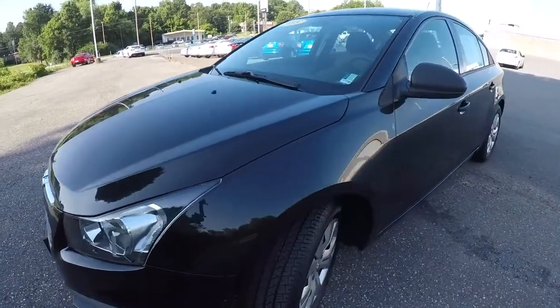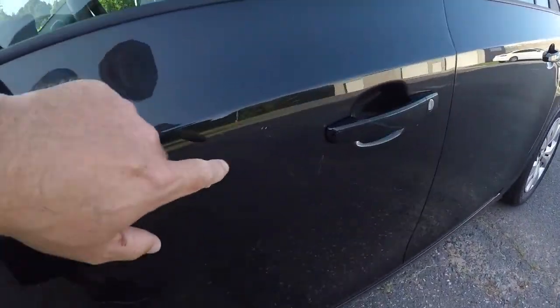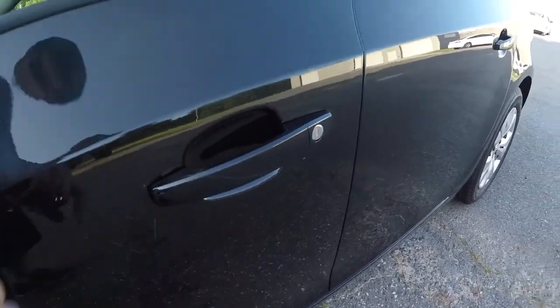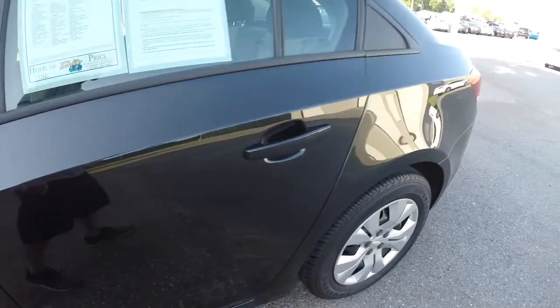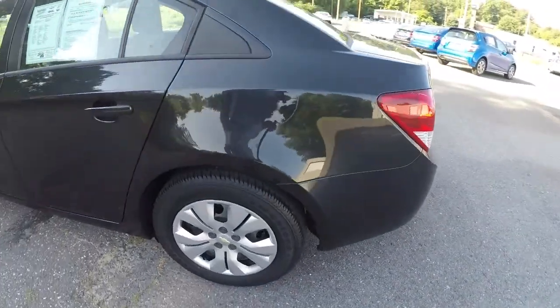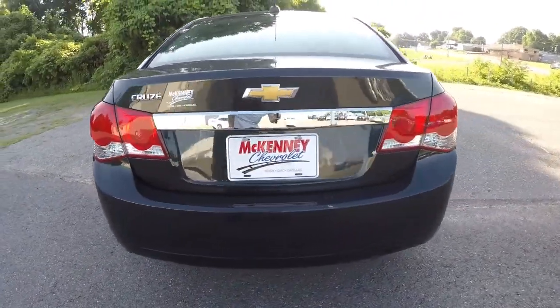Go ahead and walk around the vehicle with you. Starting here on the driver's side, there are just a few scratches right here on the door, on the door handle. Back here on this back quarter panel too. Way across the rear of the vehicle, everything's in good shape here.